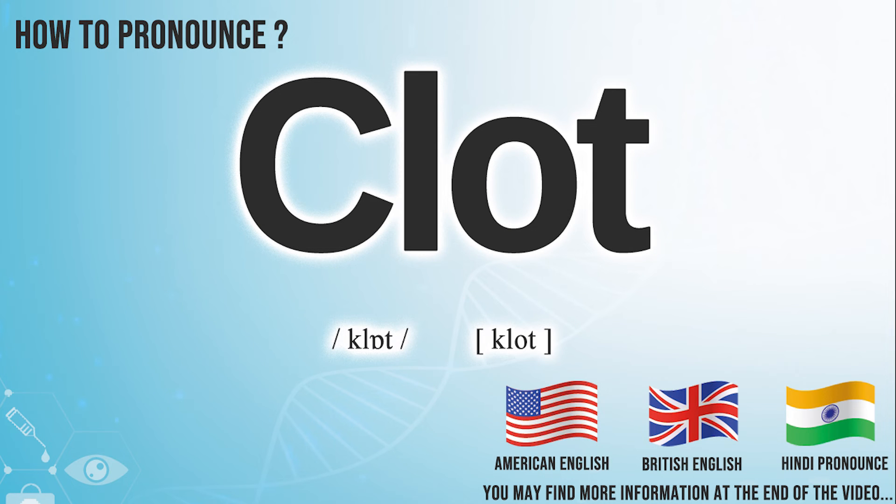Did you get it? Let me know in the comments. We create more videos on how to exactly pronounce medical terms. If you are interested, don't forget to subscribe to our Anatomy Note YouTube channel. Have a nice day!